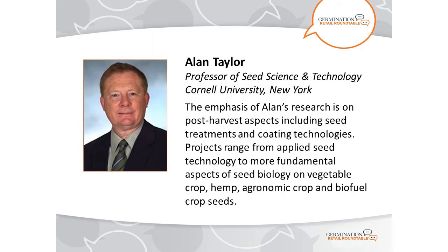Thank you so much, Russell. I'd like to now introduce our second speaker of the day. Alan Taylor is professor of seed science and technology at Cornell University in New York. The emphasis of Alan's research is on post-harvest aspects, including seed treatments and coating technologies. Projects range from applied seed technology to more fundamental aspects of seed biology on vegetable crop, hemp, agronomic crop, and biofuel crop seeds. Alan will speak about exciting new research in seed applied technologies and give us a snapshot of what this research means for the industry in the years ahead.